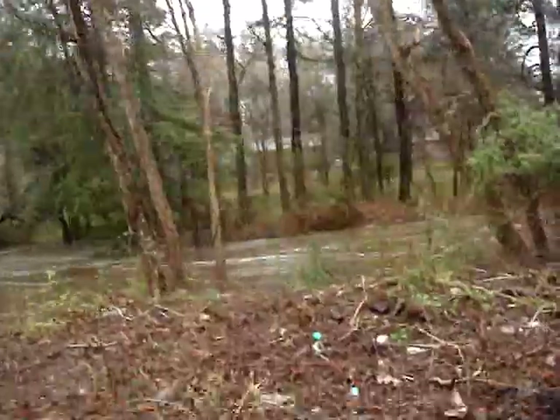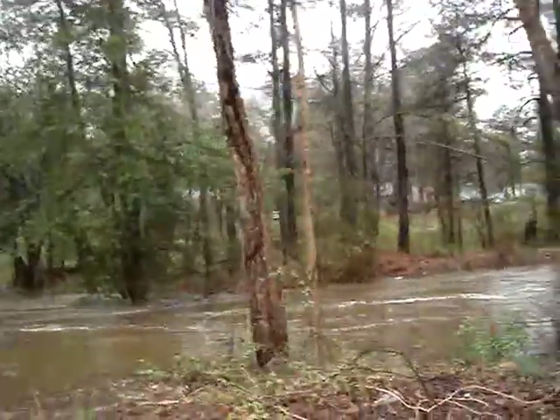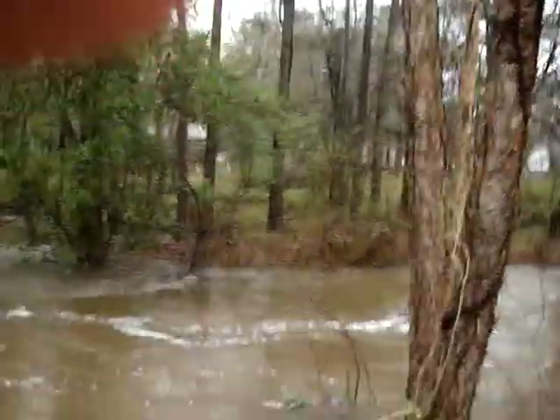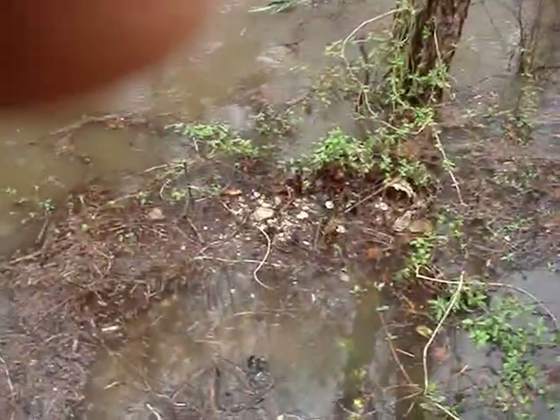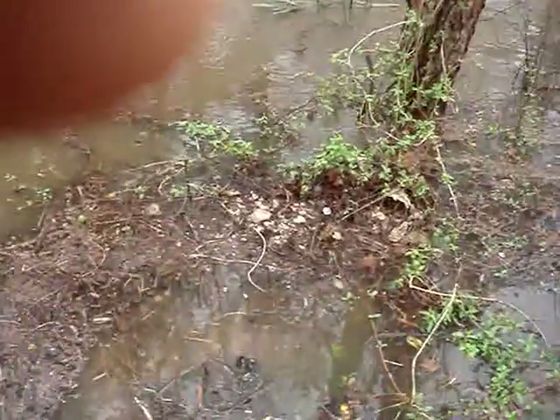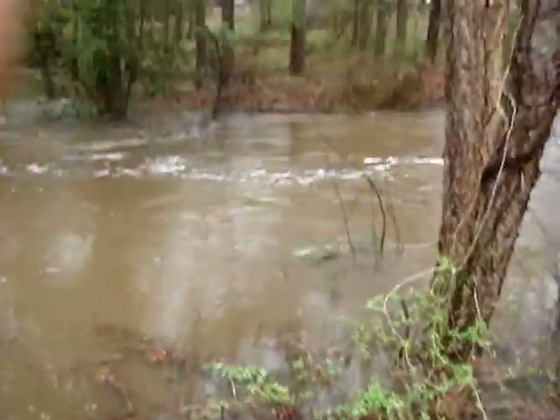I'm going to walk up here on this berm to give you an idea. If you'll look down, you'll see this little piece of ground right here. This is just about 5 feet above the water before the water floods.